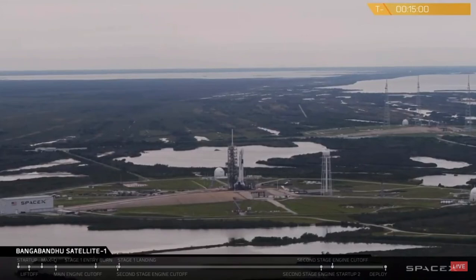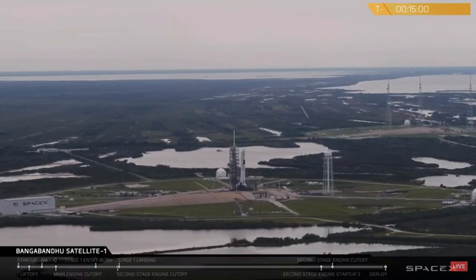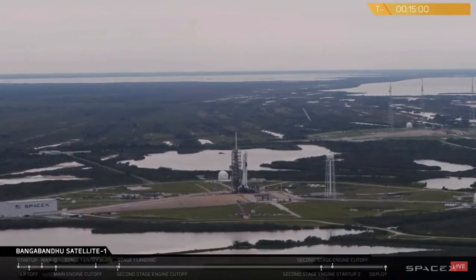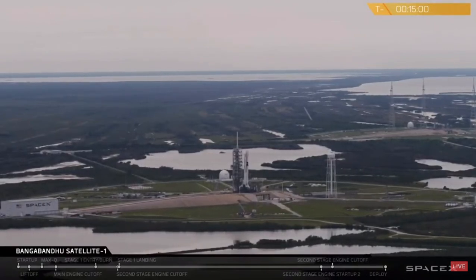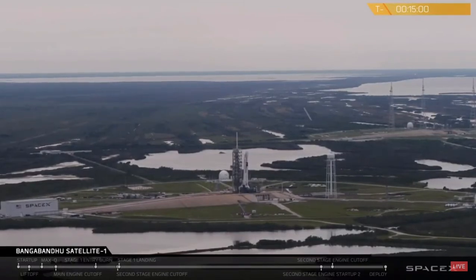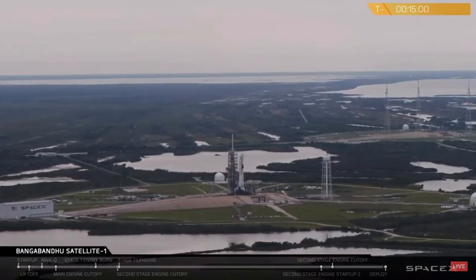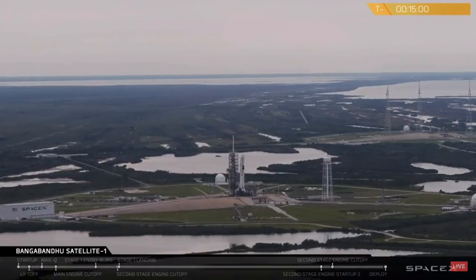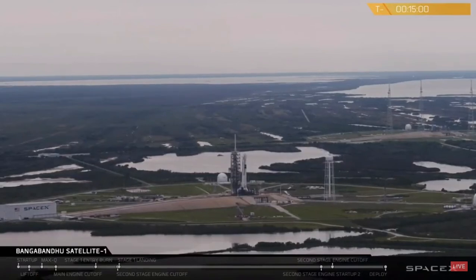If you're just joining us, it appears we had an abort thrown by the vehicle just after it entered startup mode. These abort sequences are important to make sure that the Falcon 9 is in its best shape for any launch. We're much happier to take those aborts beforehand rather than continue when there's any risk to the vehicle. If we have to go tomorrow, we'll be checking to see exactly what was happening through the abort today. The backup launch window opens tomorrow at 4:14 p.m. Eastern Time, or 8:14 Universal Coordinated Time, and closes at 6:21 p.m. Eastern Standard Time, or 10:21 Universal Coordinated Time.